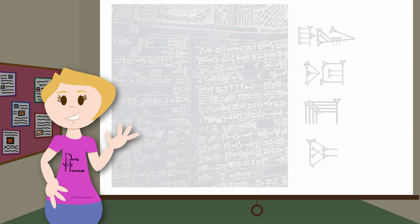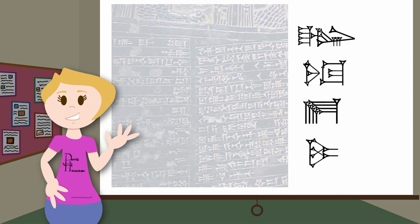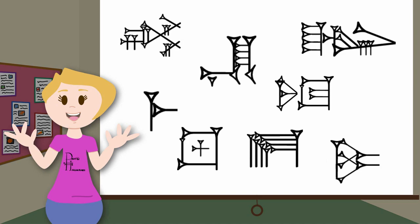If you've ever heard anything about Mesopotamia, it's probably that they wrote using this funny-looking triangular script. Cuneiform is the writing system developed in Mesopotamia during the 3rd millennium BCE to write the Sumerian language.